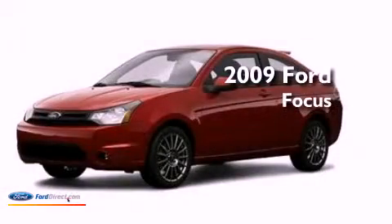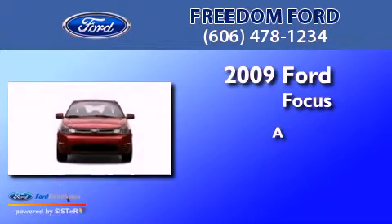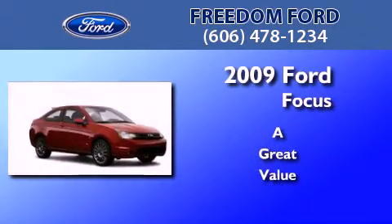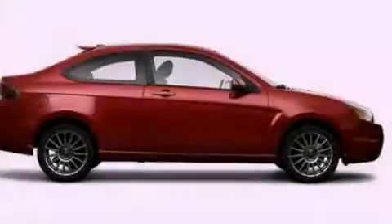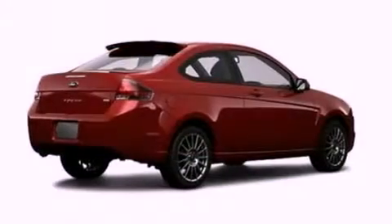This is a 2009 Ford Focus. Its top features include a multi-link rear suspension, a low tire pressure indicator, aluminum wheels, and satellite radio.